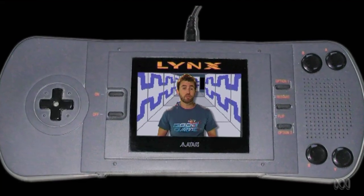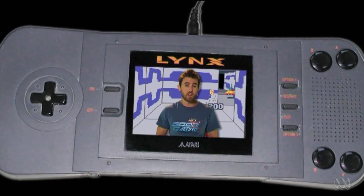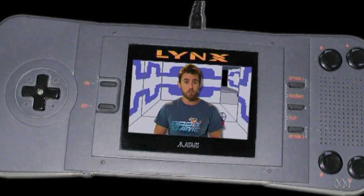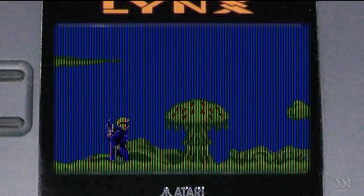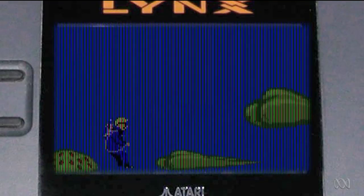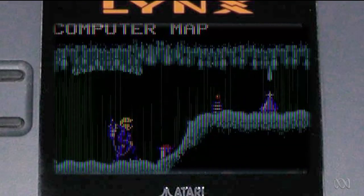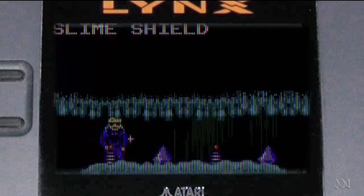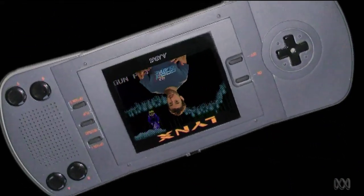But there are reasons why the Lynx failed to catch on. This thing was more portly than portable, with a bad battery life of four hours on six double As and an expensive price tag to boot. Even so, games like Todd's Adventures in Slime World, with its Metroid-like platform action, showcased just what impressive handheld tech the brick-like Lynx was for its time. Its sprite scaling was way ahead of Mode 7 on the SNES, and you could even turn the Lynx upside down if you were left-handed.